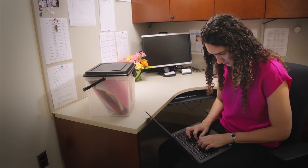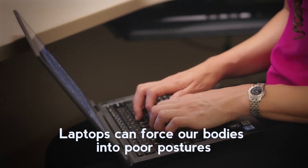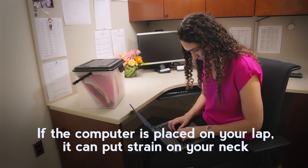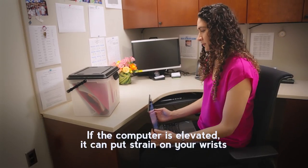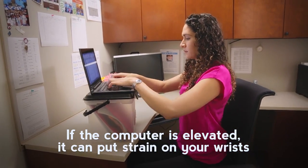Laptops are often the computer of choice, and while they are convenient and portable, they force our bodies into poor postures. For instance, if the computer is placed on your lap, it may put the wrists in a healthy, neutral position, but can be harmful for the neck. If you elevate the computer to eye level, it may be healthy for your neck, but can put a strain on your wrists.